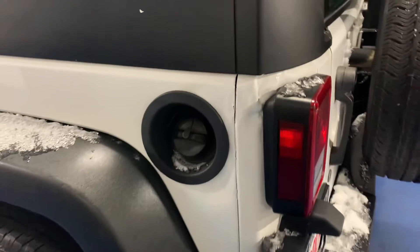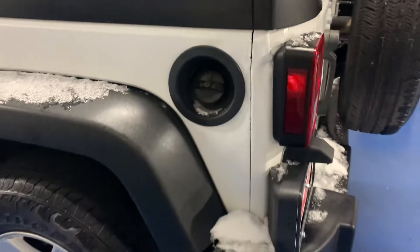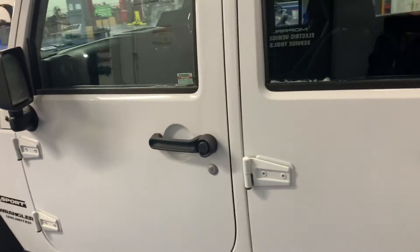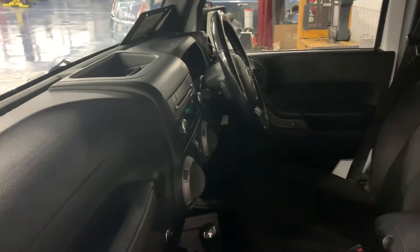Just a slight crinkle right there by the tail light. There's your heater controls, power window switch bank, and power locks are on the door.